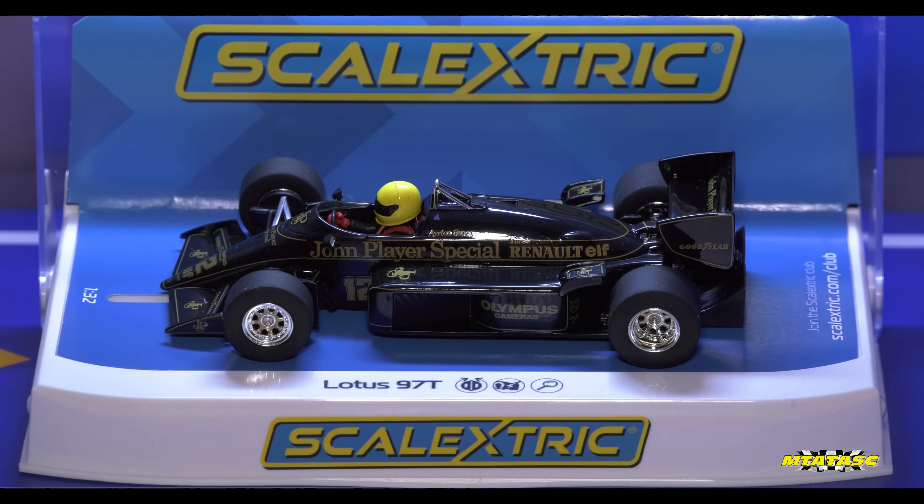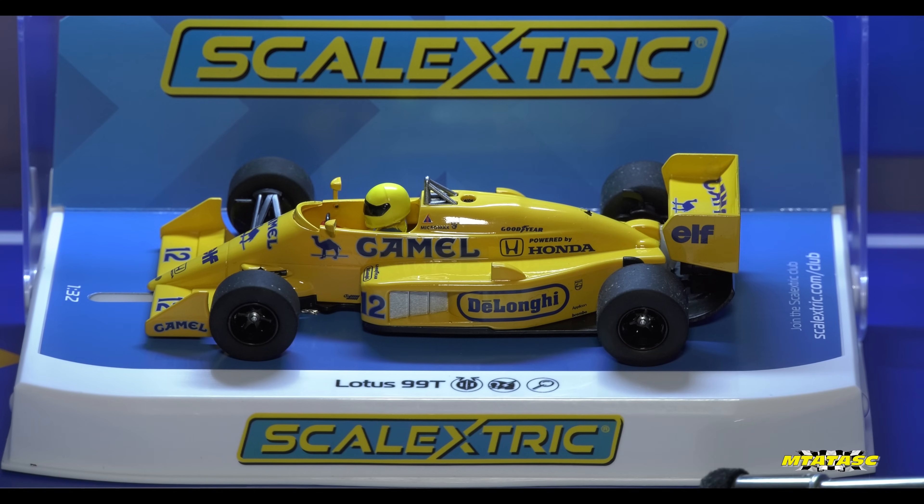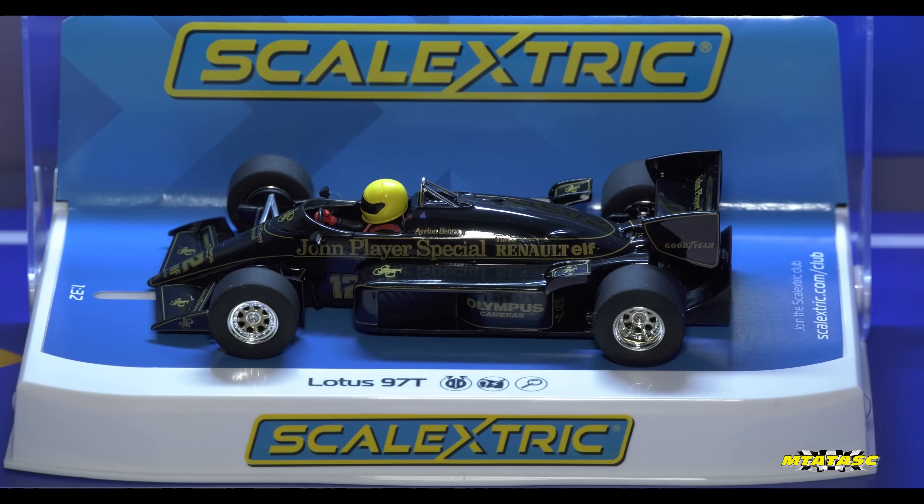This is the Scalextric Renault — what a beauty. This car is gorgeous. Normally I'm more of a fan of modern day Formula One cars, but when I saw this baby, and if my memory serves me correctly, this standalone model that you get in this case has a bit more detail than the one you get in the set. You can get this as a set with the track and everything, which is pretty cool.